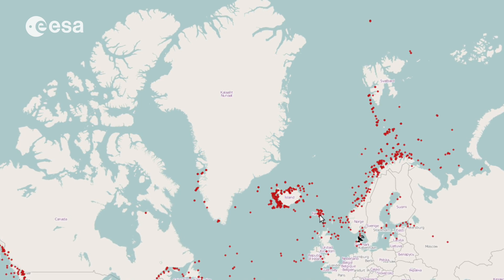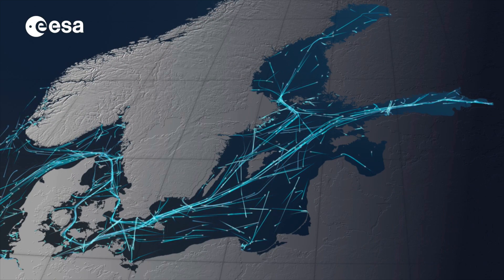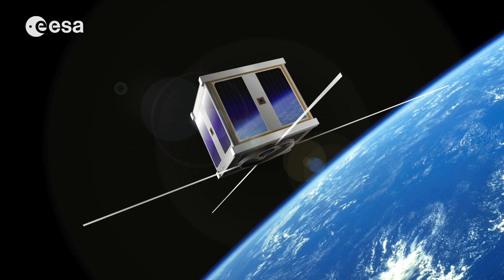Originally, the Danish maritime authorities asked us whether it was possible to do this kind of tracking from space, and that resulted in AUSAT-3.